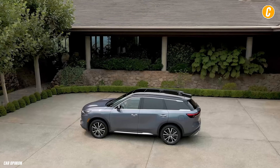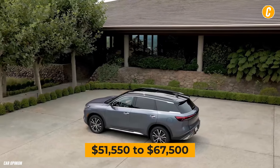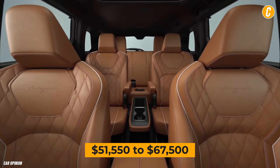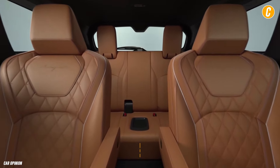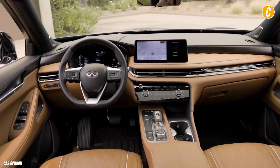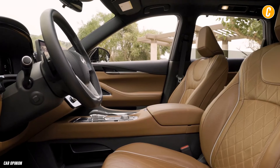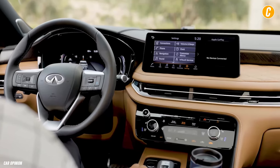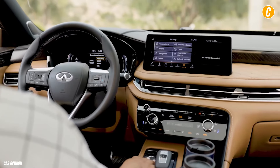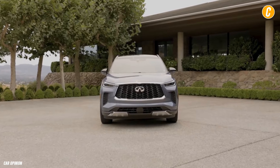The 2025 Infiniti QX60 may be purchased for $51,550 to $67,500 depending on the trim and options. The model we would recommend is the Sensory trim. High-end options include a 17-speaker Bose audio system, wireless smartphone charging, an air purifier, heated second-row seats, motion-activated power liftgate, and massaging front seats as standard.